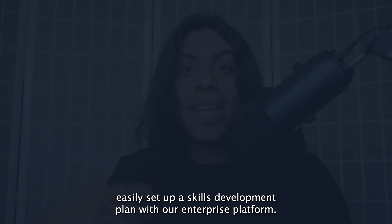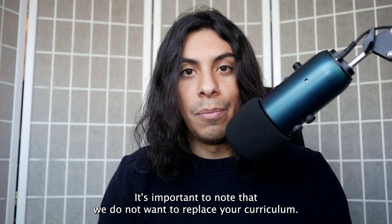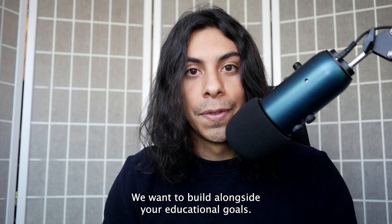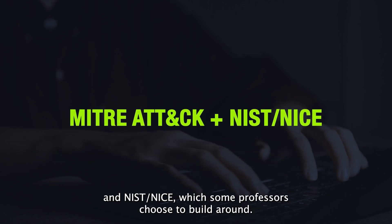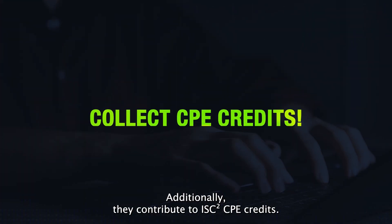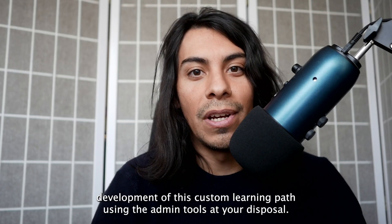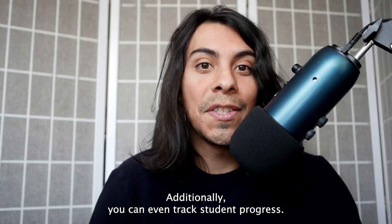Reason number three: easily set up a skills development plan with our enterprise platform. It's important to note that we do not want to replace your curriculum — we want to build alongside your educational goals. Labs on Hack the Box actually coincide with frameworks like MITRE ATT&CK, NIST, and NICE, which some professors choose to build around. Additionally, they contribute to ISC² CPE credits. You control the development of this custom learning path using the admin tools at your disposal, and you can even track student progress.